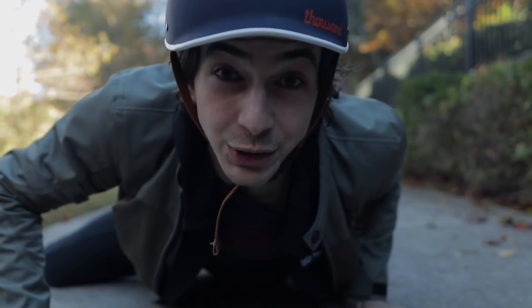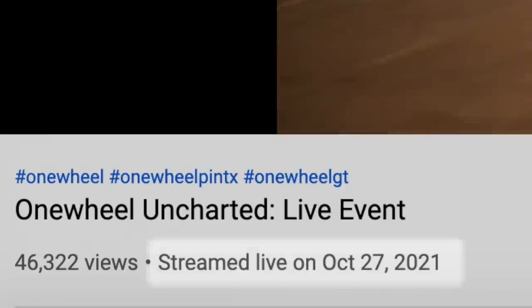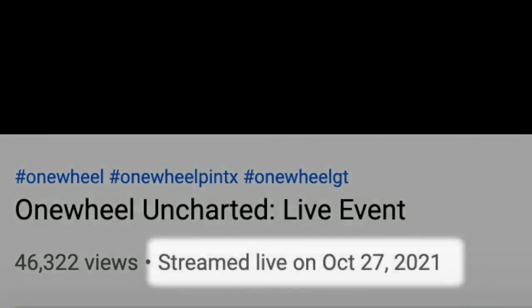Have you heard the news? FutureMotion announced new OneWheels! FutureMotion, the company that makes the OneWheel, has announced two new models: the Pint X and the OneWheel GT.